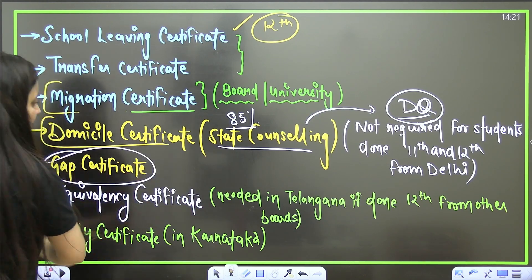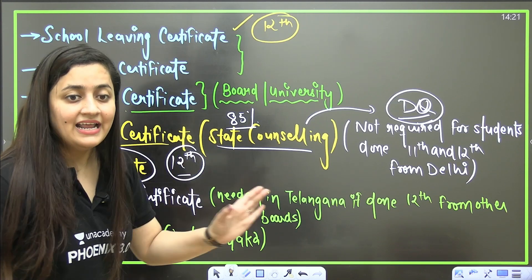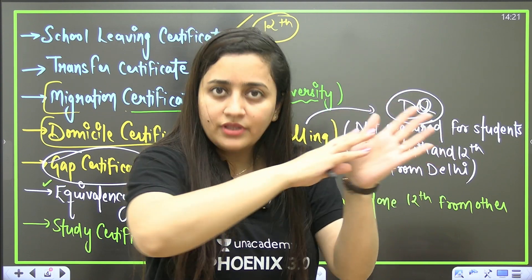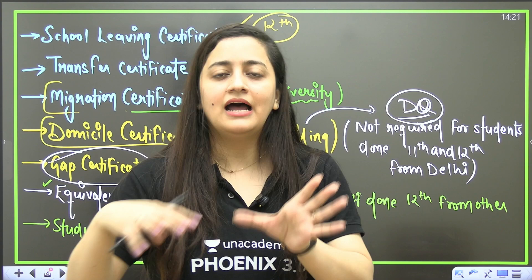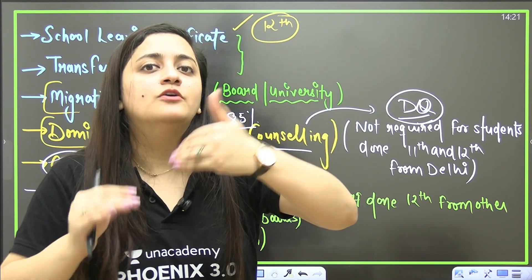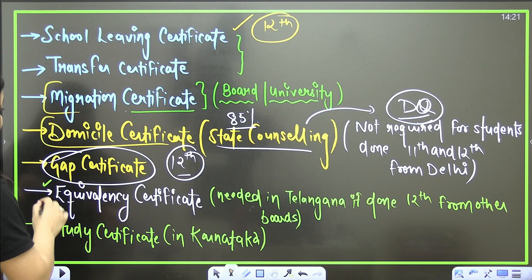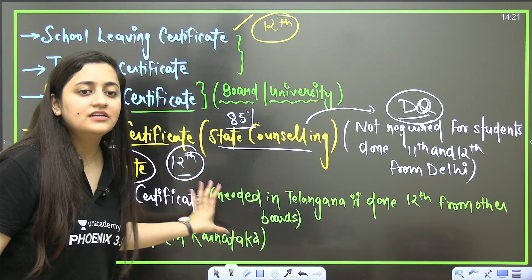If after Class 12th you took a drop year and are now going for admission, you need a gap certificate. You go to the notary and there will be an affidavit where all the details are filled in — what you did during that gap after Class 12th. It won't take much time. This gap certificate confirms what you were doing during the gap period after your Class 12th.